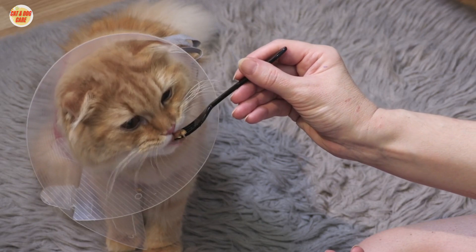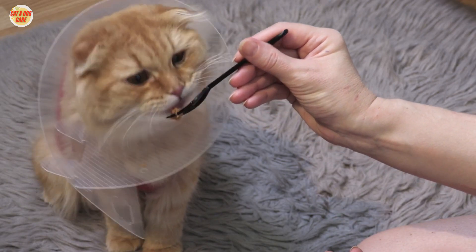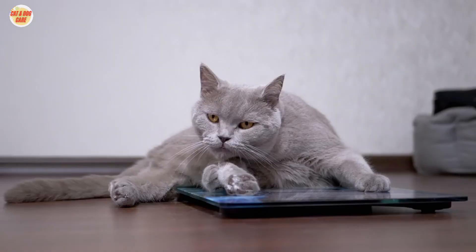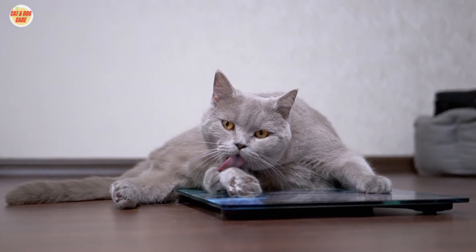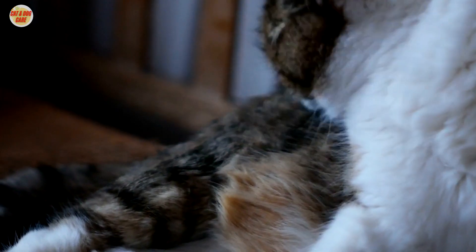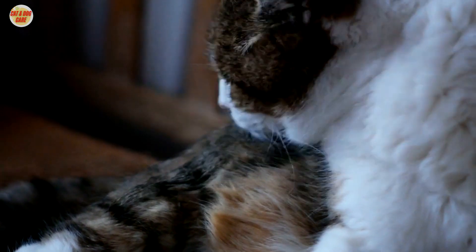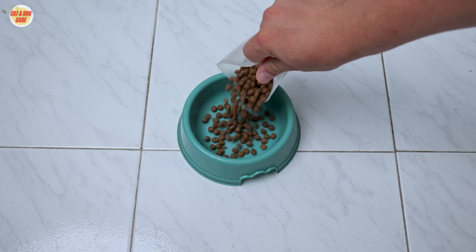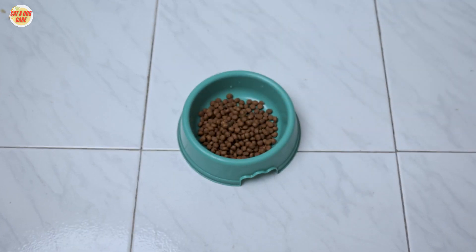Here are some additional tips for feeding your cat with a health condition: follow your veterinarian's instructions carefully, monitor your cat's food intake and weight regularly, and make sure your cat has access to fresh, clean water at all times. By following these tips, you can help ensure that your cat gets the nutrition they need to stay healthy and happy.